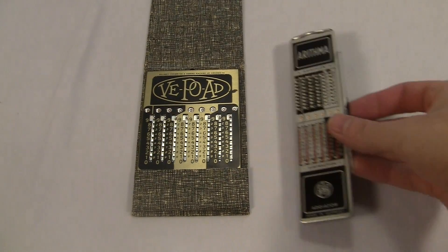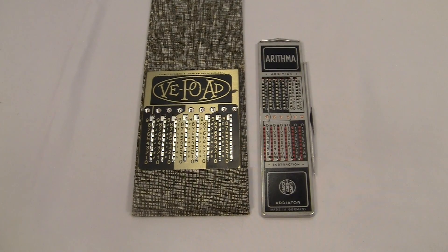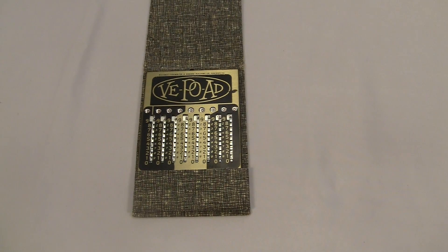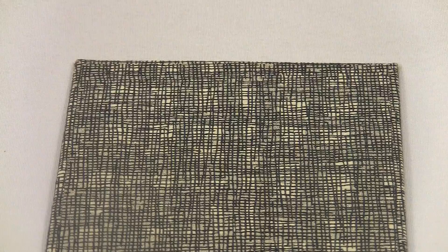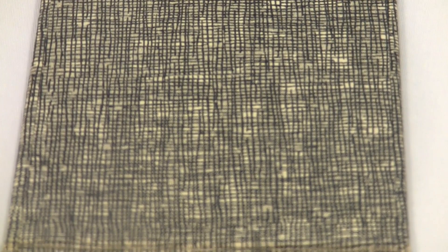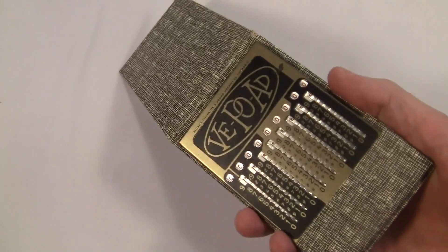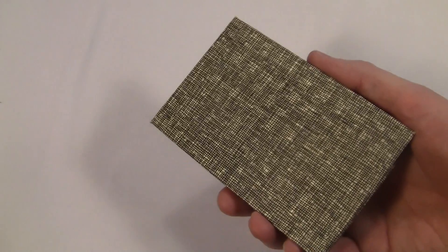It's a lot wider than the Adiator and weighs about twice as much. Actually, I like the size of this thing — the Adiator is so light that I feel like it would bend if I had it in my pocket and sat down wrong. The V-Po-Ad isn't heavy at all, but it feels like something. The built-in case is nice too. It looks like some kind of fabric, but it's really just heavy cardboard with a weird burlap pattern printed on it. The flippy top is kind of fun — it's like a TV police badge.